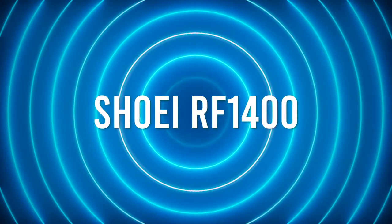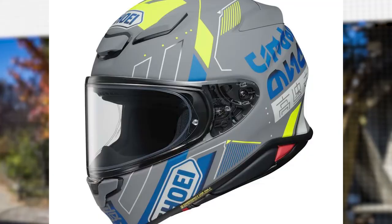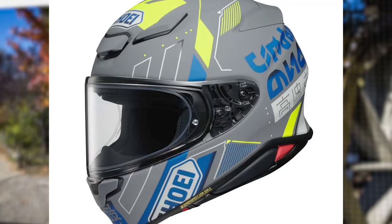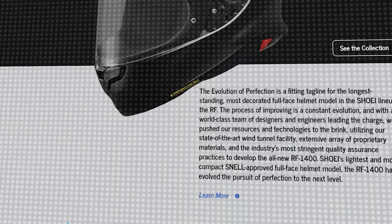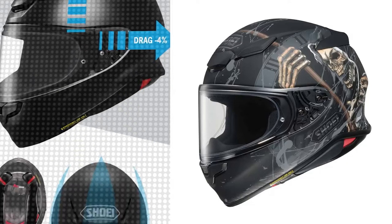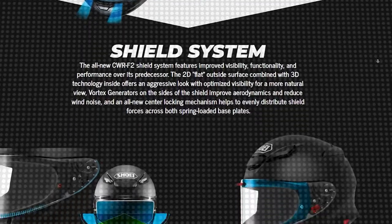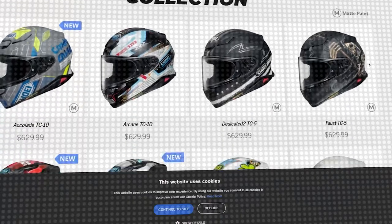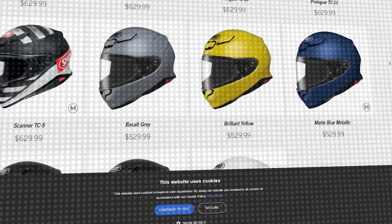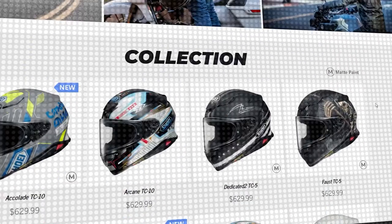Number 8: Shoei RF-1400. When it comes to a fully featured street helmet, the Shoei RF name is legendary, and the trend continues in the new-for-2020 RF-1400. The helmet is lighter, more aerodynamic, quieter, and better ventilated than ever before. Dual-density AIM+ shell — interwoven layers of fiberglass and lightweight organic fibers — results in the safest RF ever, fitting many intermediate oval heads like none other. The interior is as plush as you'd expect and is completely removable, washable, and customizable.